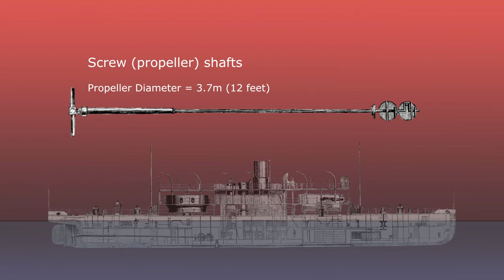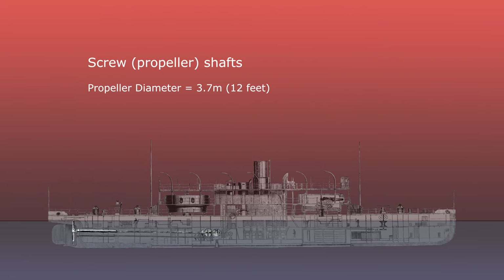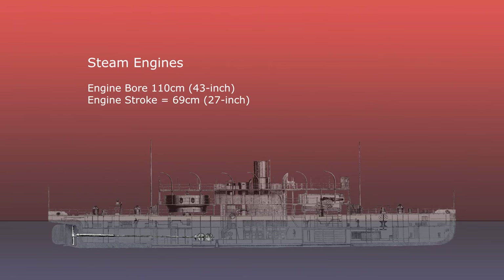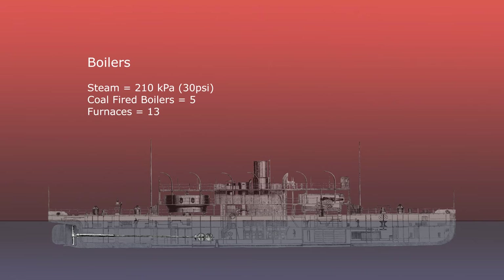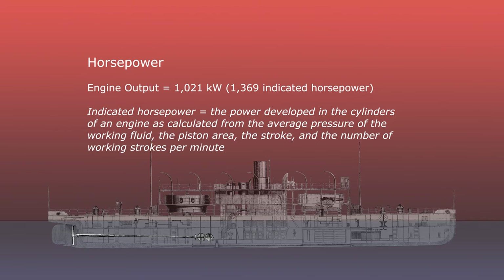The ship's twin screws, or propellers as a lot of people might call them, were driven by two horizontal twin-cylinder, double-acting simple steam engines. They had 110 centimetre bore, 69 centimetre stroke, and were provided by steam produced by five coal-fired boilers with 13 furnaces. The steam engines generated 1,021 kilowatts and drove two propellers with a diameter of about 3.7 metres.